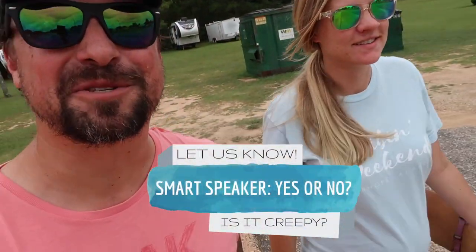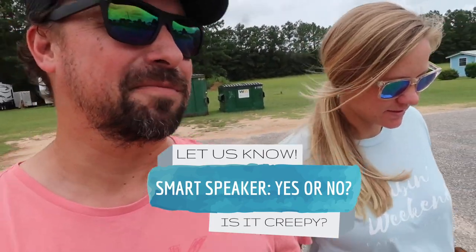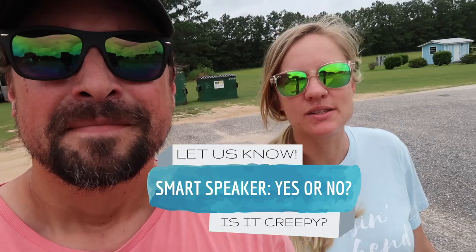It does have a button for the microphone to be turned off in case you're worried about privacy. I'm not convinced that button's for anything other than show, but let us know what you think about those smart speakers in your house, because we're excited about it but we also know we potentially compromise some privacy. But what's new? Our phones are logging all our data anyway, so I don't know how much we're actually losing that we haven't already.